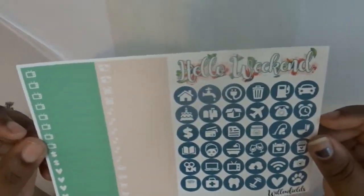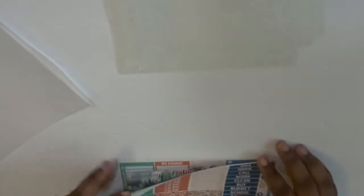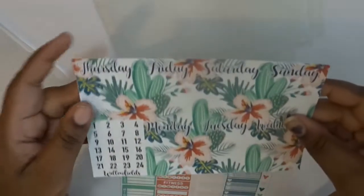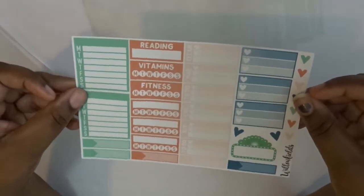That is just so cute — I had to give you a close-up. Same thing — heart checklists, half boxes, fancy headers, glitter headers, more little fancy headers with hearts. Top and bottom washi — so cute. And then sidebar, and no deco on this one. So that's two kits with no deco — no fun, but it is what it is.